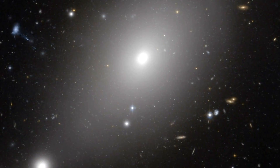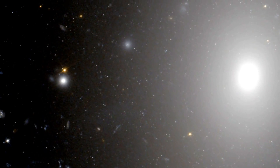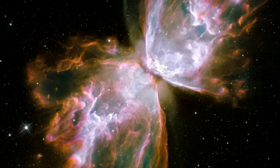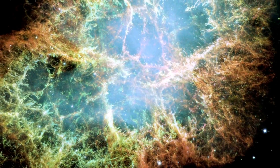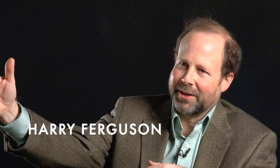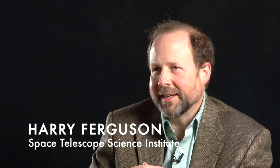Hubble's ability to provide very crisp images — far crisper and cleaner and clearer than any other telescope — allows you to see what these things look like. They're not just fuzzy blobs of light. What we're trying to do is piece together the history of galaxy evolution from the very earliest galaxies that we can see, which now we're getting within about a billion years of the Big Bang.